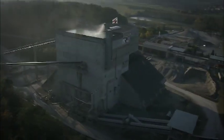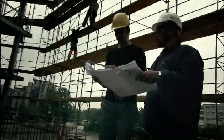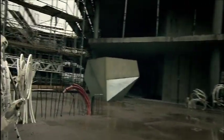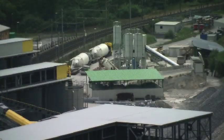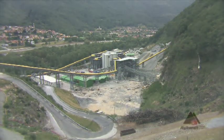Wherever buildings are built, we're on hand with our know-how. We are reliable, keep our promises and offer stability and certainty for your project. We're represented throughout Switzerland. We think in terms of networks and find the correct solution for every need, because every building site is different.